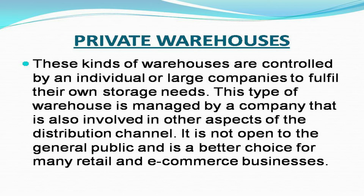Private warehouses: These kinds of warehouses are controlled by an individual or large companies to fulfill their own storage needs. This type of warehouse is managed by a company that is also involved in other aspects of the distribution channel. It is not open to the general public and is a better choice for many retail and e-commerce businesses.